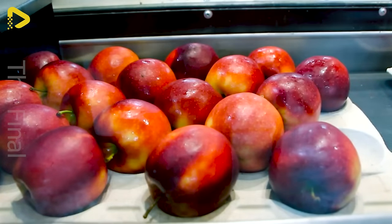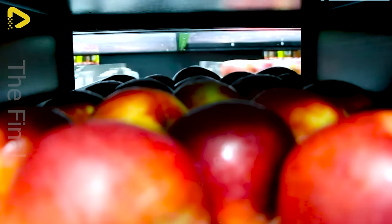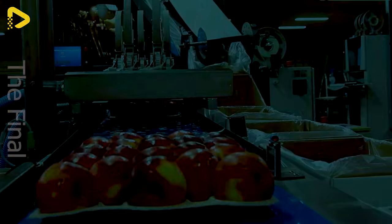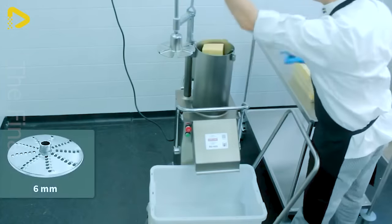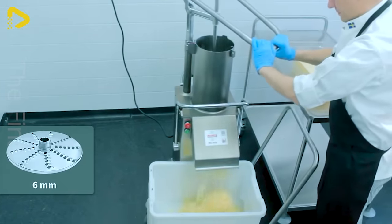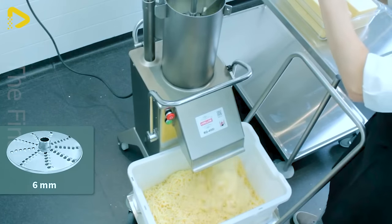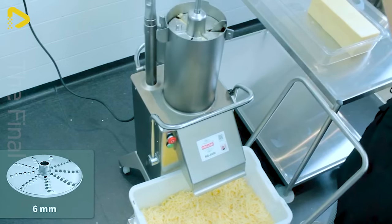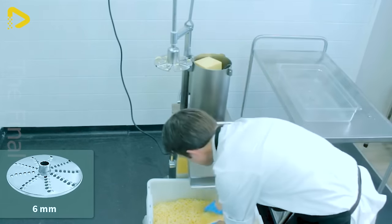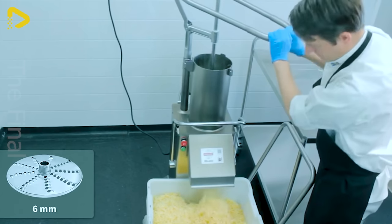The cheese shredder RG 400 can shred up to 2.9 tons of cheese per hour. It is user-friendly and easy to clean. The machine and accessories are entirely made of stainless steel.